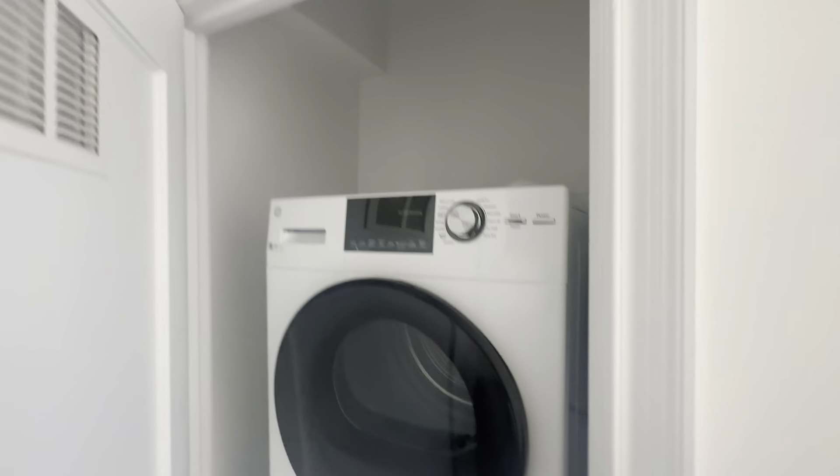And finally our in-unit washer and dryer. And this is our two-bedroom apartment — thank you!